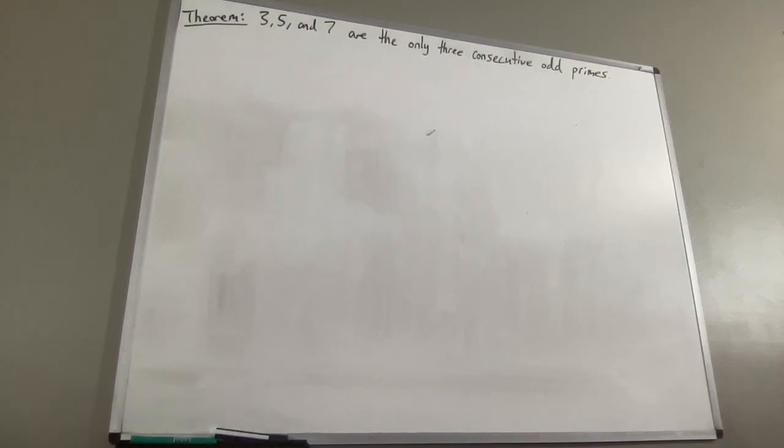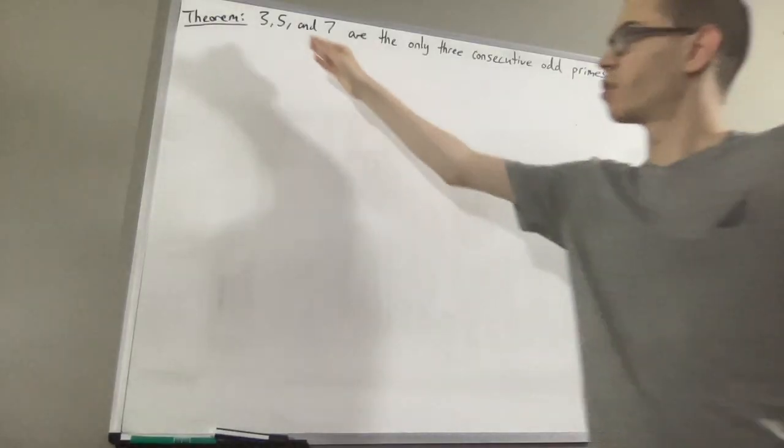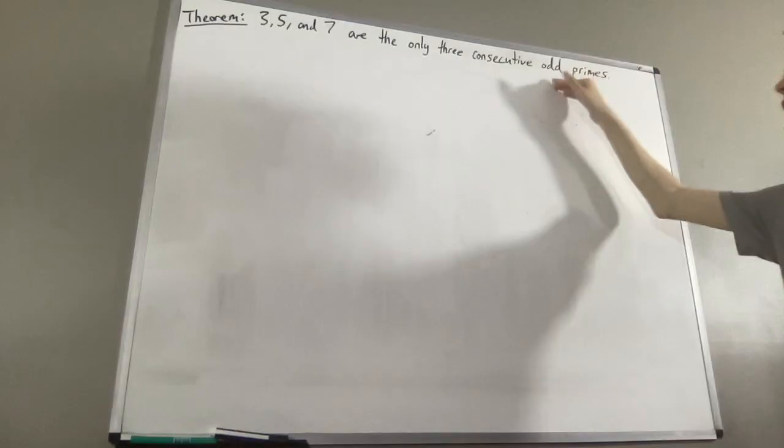Hello! In this video, we are going to prove the following theorem: 3, 5, and 7 are the only three consecutive odd primes.